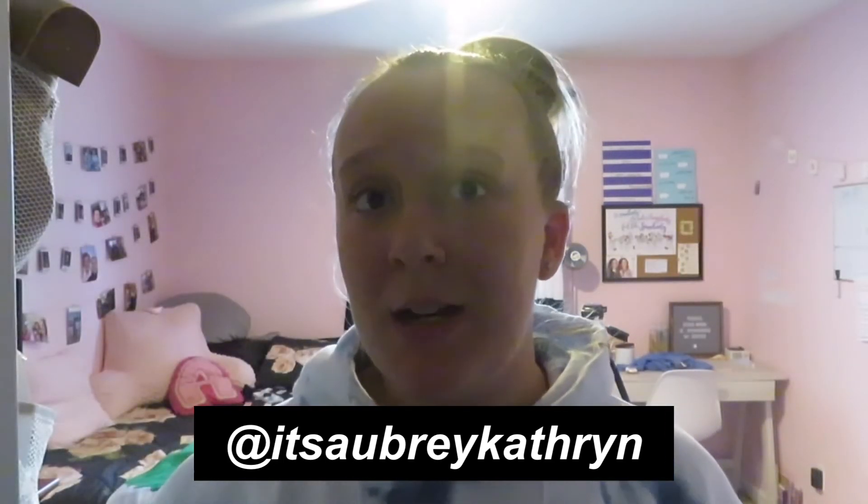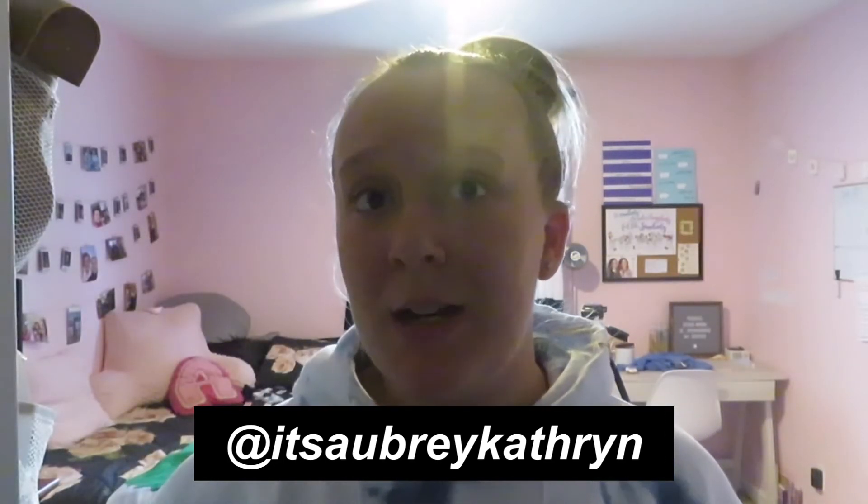Thank you guys so much for watching this video! If you enjoyed it, make sure to give it a thumbs up, subscribe, and click the notification bell so you get notified every time I post. Also make sure to follow me on Instagram and Pinterest — they're always linked in my description. I post on both pretty regularly. I'll see you guys in my next video, bye!